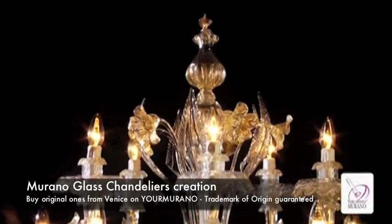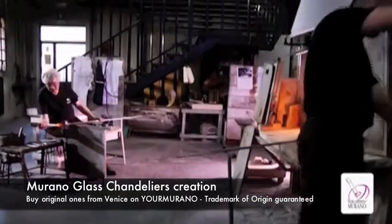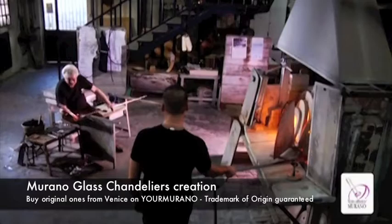It takes a long time and many different steps to realize one of these chandeliers. Indeed, each element has to be created individually.